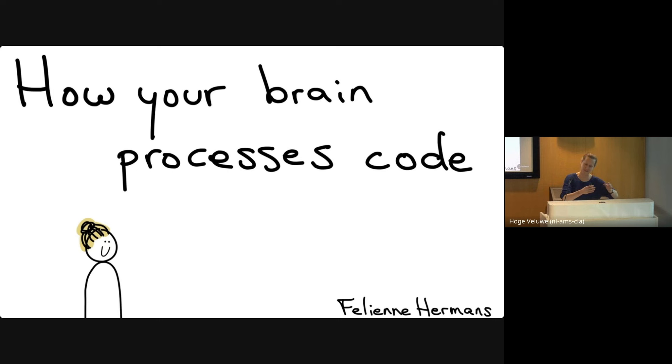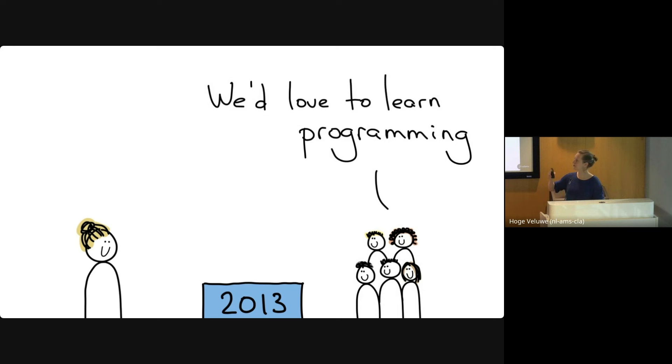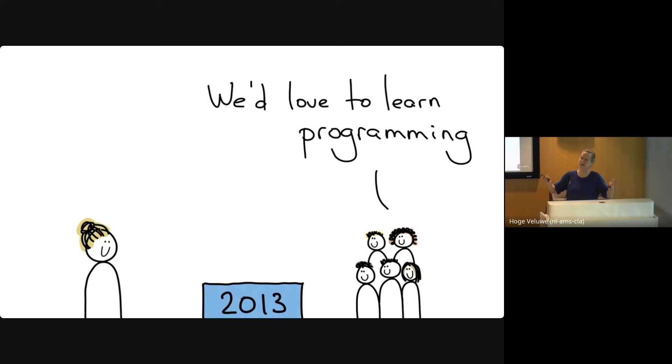To understand how I came to research how brains understand code, we have to go back to 2013 when I started to teach programming in a high school. I was sort of burned out from my regular academic work and thought: what if I teach in a high school one day a week? I was sure I'd be doing something valuable. I thought it would be really easy — I know everything about programming and these are 12-year-olds, so how hard can it be?